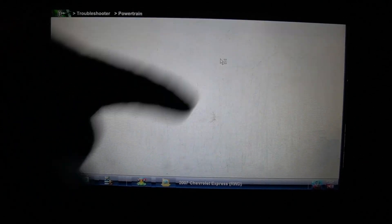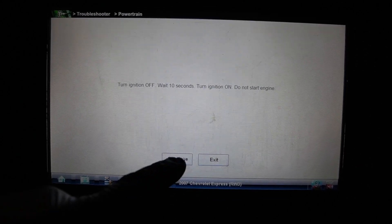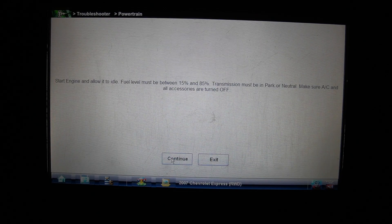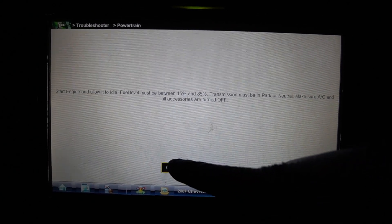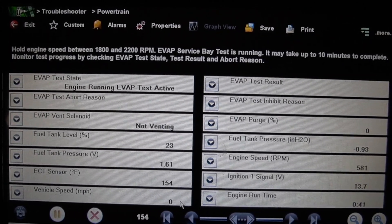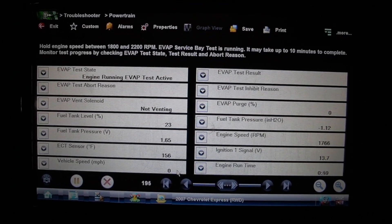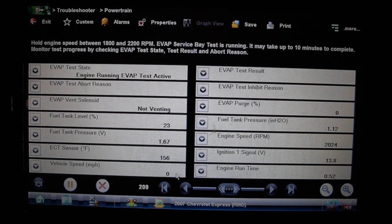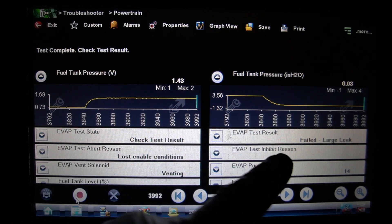We run the EVAP service bay test: key off, wait 10 seconds, key back on, engine idling, fuel level and transmission in park confirmed, all accessories off. The EVAP test goes active and RPM is raised slightly. A few moments later, the test completes — result: EVAP test failed, large leak.